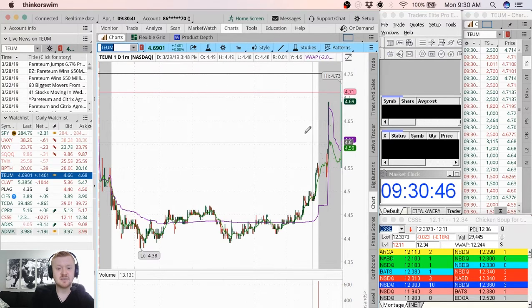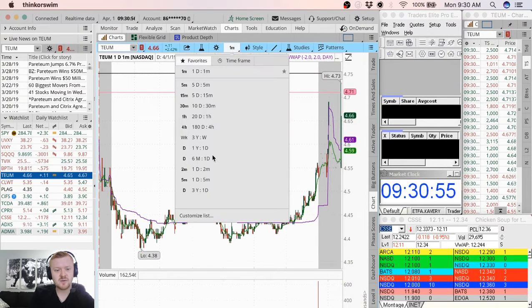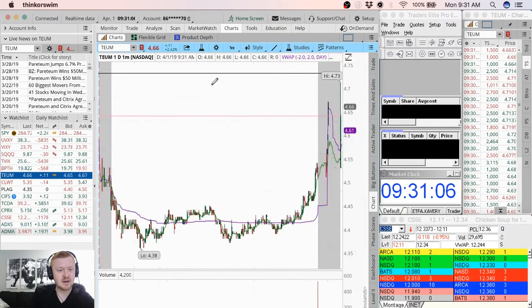TEUM is spiking hard out of the gates this morning, coming right up to resistance. This is why I keep the trend lines drawn on my chart. 4.75 is going to be very tough resistance on it. Let's look at the past chart history here — 4.75, very tough resistance. And that's why that one's having a pullback right now.